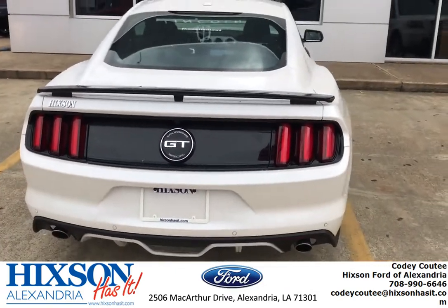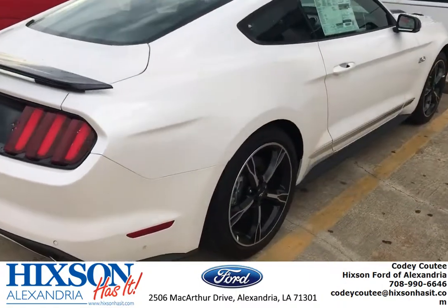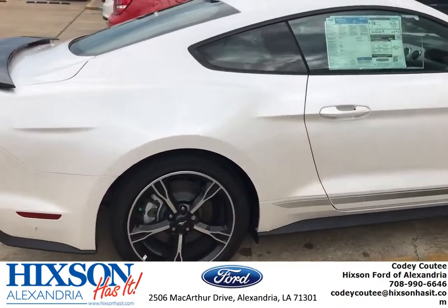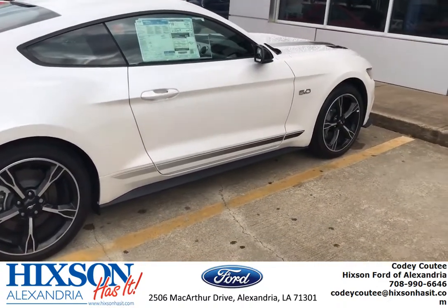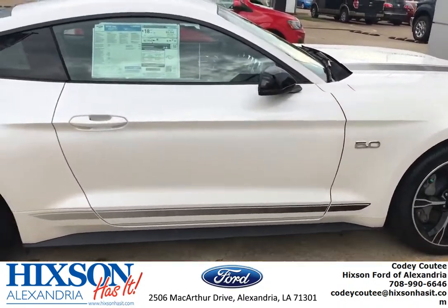It's a pearl white with black detailing. It is beautiful. I'm going to walk around so y'all can see everything. She is gorgeous.